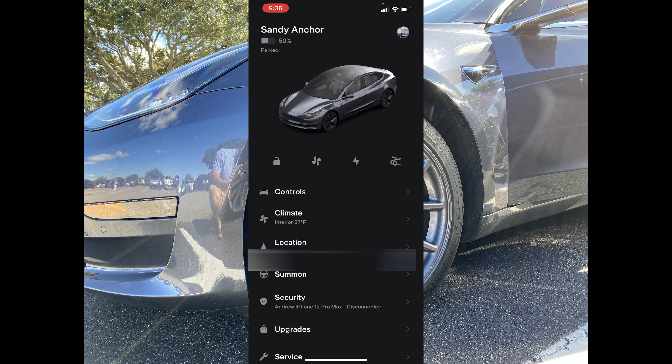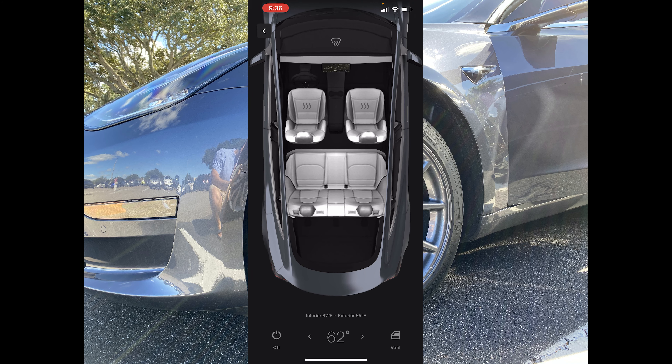Moving from there, you're going to want to check out Climate. Here's where you will activate the climate controls as well as your seat heaters. In our Model 3, we only have the two front seats that are heated — the rear is not — so you don't see those squiggly bacon icons as an option here.